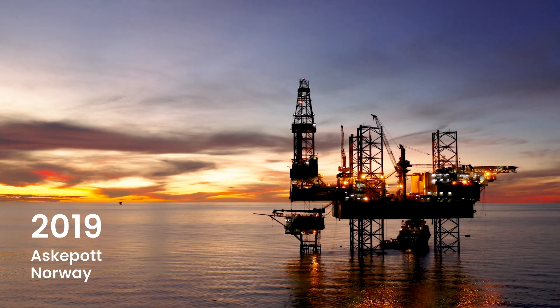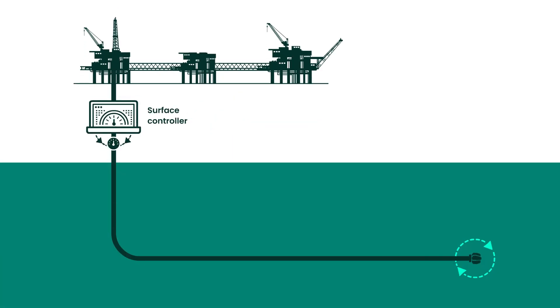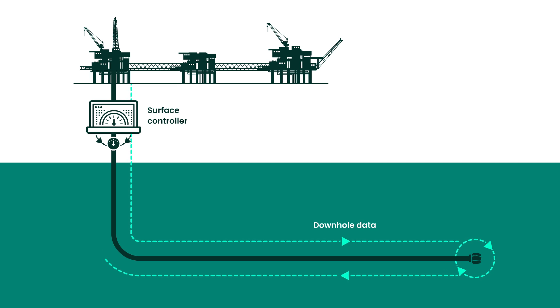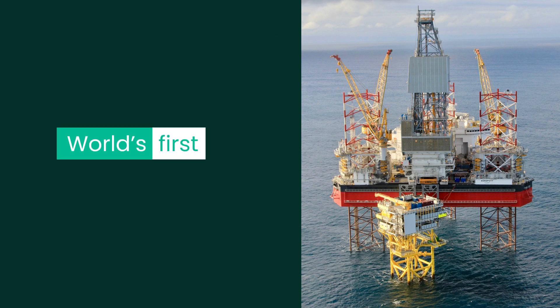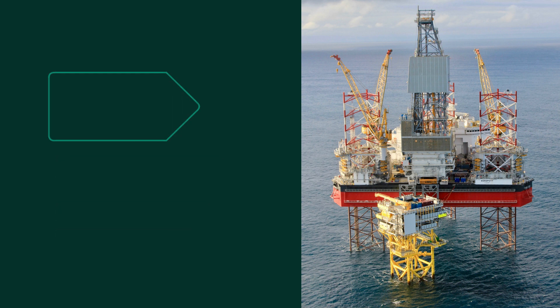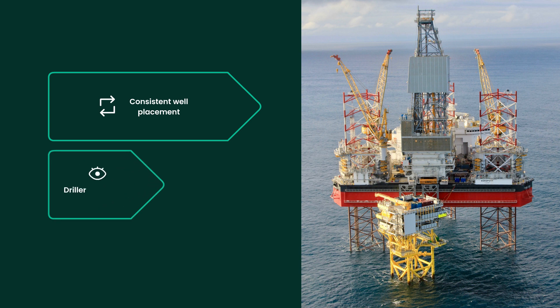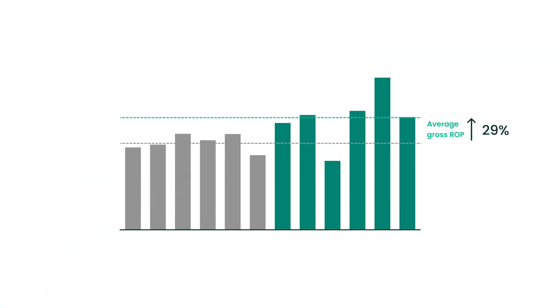In 2019, with Equinor, we introduced a surface-based algorithmic controller — a computer capable of continuously monitoring distance from plan, deriving the steering commands, and automatically sending these to the rotary steerable tool downhole. We used this technology to drill the world's first two automated sections from an offshore installation. The technology ensured consistency of well placement and elevated the directional driller to a supervisory role, allowing more focus on performance. And results spoke for themselves.